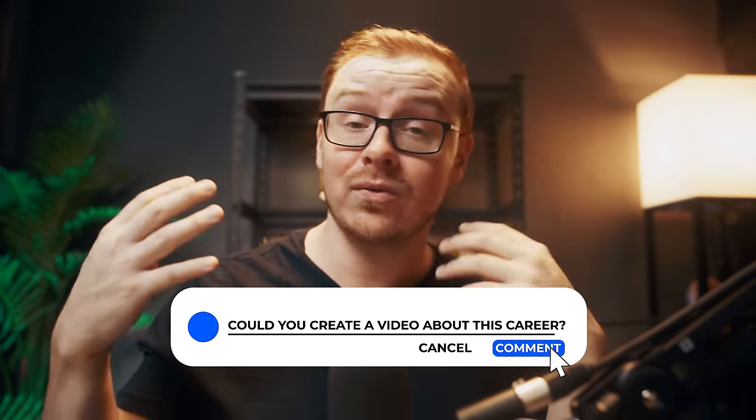By the way, comment down below any of the ones on the list that you really like or don't like, or ones you think I should have included in the video — there's a good chance it'll make it into the next video.